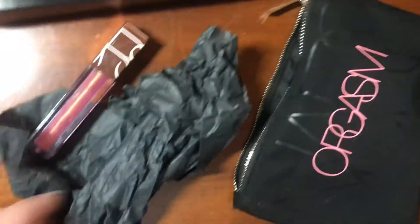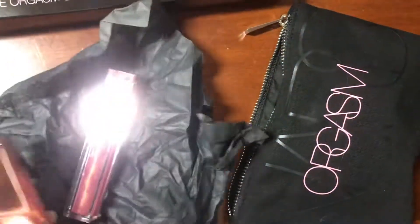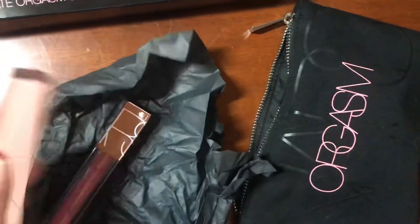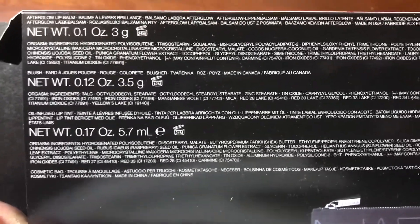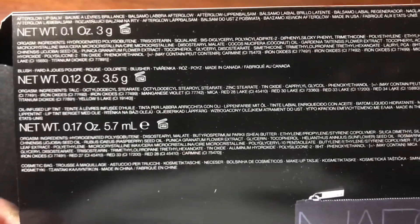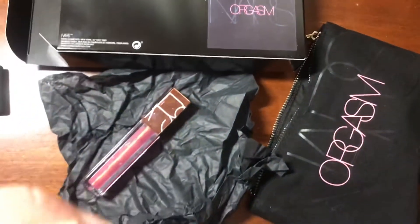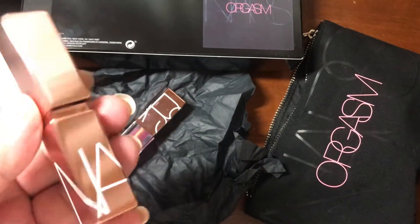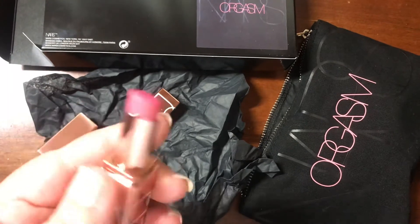The reason why I picked up this kit was actually because of these two items. This is a lip balm in Orgasm — I believe all the colors are called Orgasm. It's the Afterglow Lip Balm, and this is the oil-infused lip tint.